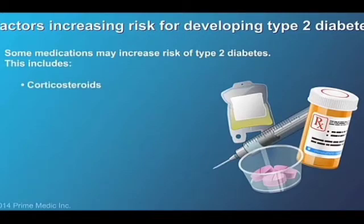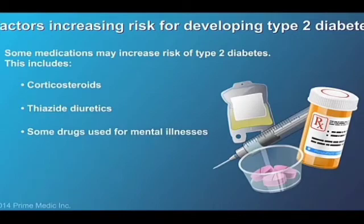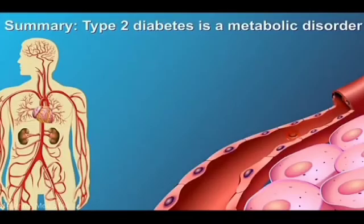Finally, some medications may increase your diabetes risk, specifically corticosteroids, thiazide diuretics, drugs used to treat certain mental illnesses, and some antiretrovirals used to treat HIV infection.